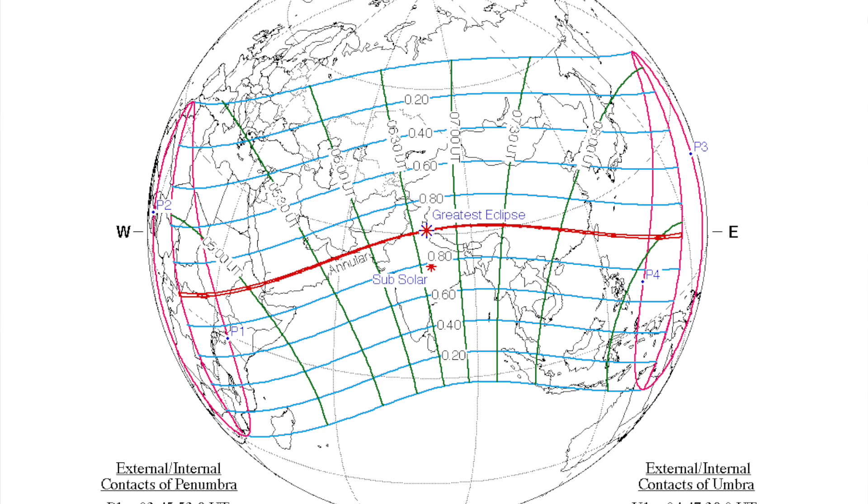Hello everyone. This video is about the annular solar eclipse on June 21st, 2020 that will be visible in Africa and Asia.